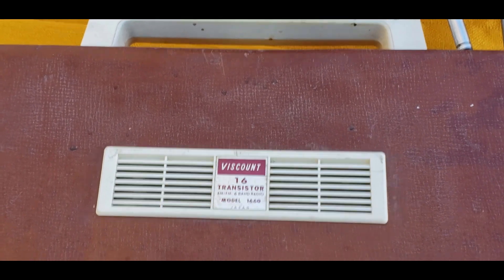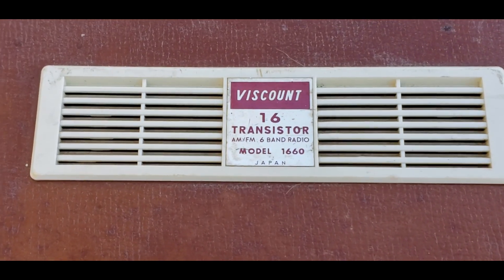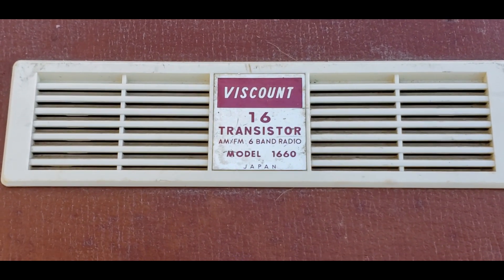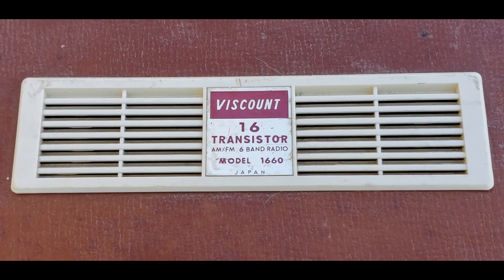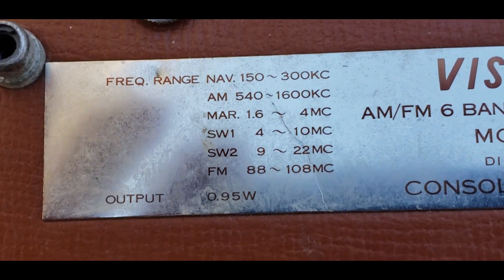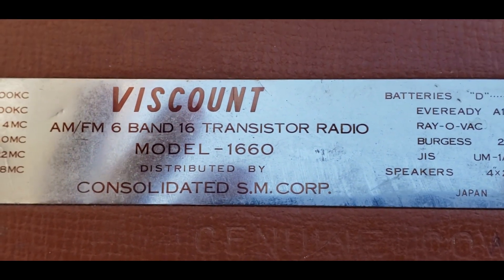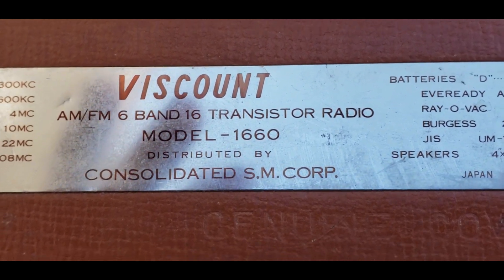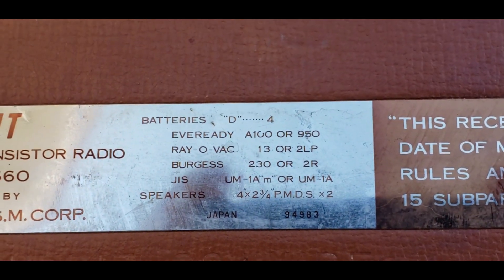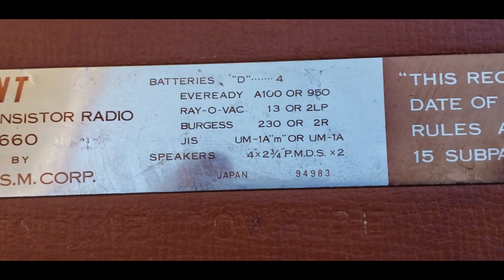I'm outside now on the back patio — it's a pretty day, about 60 degrees. This is model 1660-CS, Made in Japan, 16-transistor, AM/FM 6-band radio. It puts out 0.95 watts output, which is pretty good sound when it's working. It doesn't say anything about Toshiba on here — it just says distributed by Consolidated SM Corporation. It takes four D-sized batteries.